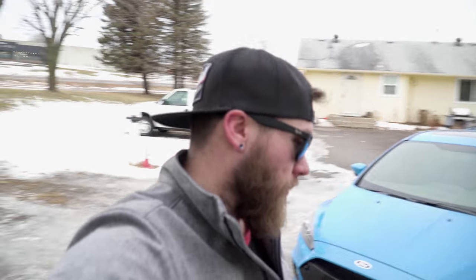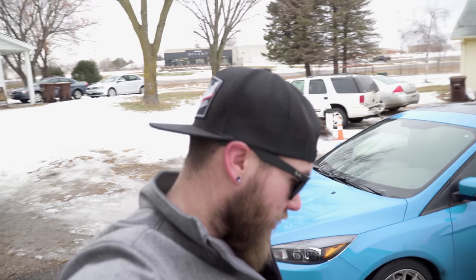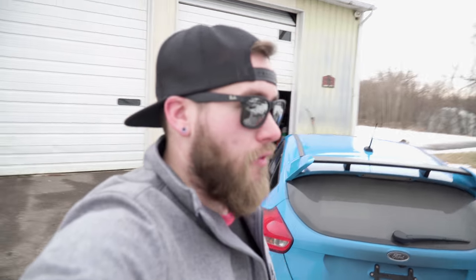So it's a 2.3-liter EcoBoost, six-speed, all-wheel drive. I don't think it rides like a board — for all the people being keyboard warriors in the comments saying all-wheel drive Focus RS is garbage and it has head gasket issues: yeah, whatever, I decided to take the risk. I got an extended warranty on it to 100,000 miles bumper to bumper, so I'm really not concerned about head gasket issues. Since this is a 2017, there are rumors it was just the earlier ones, so we'll see.